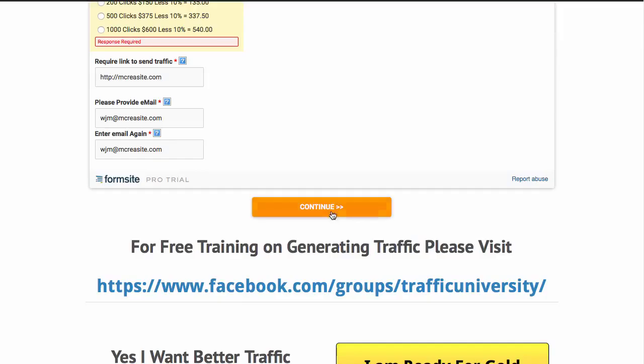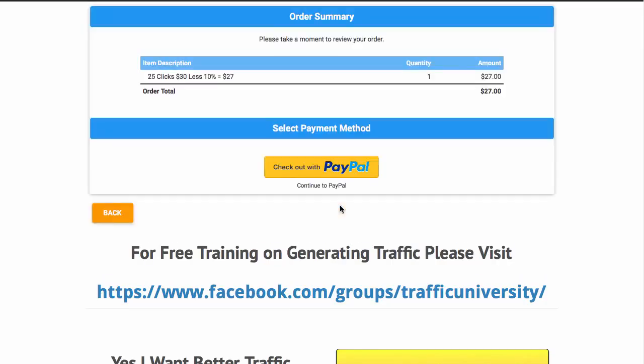You've got to select the number of clicks you want. And if you don't supply the right email address, don't complain. Then you'll be able to pay from there. So you see you save 10% just for joining our Bronze program, which is completely free.